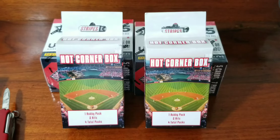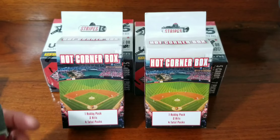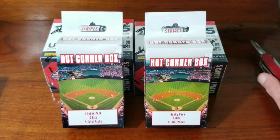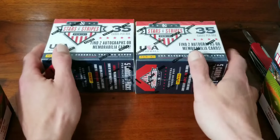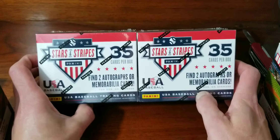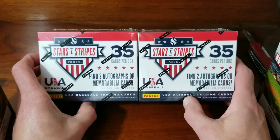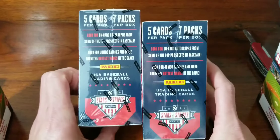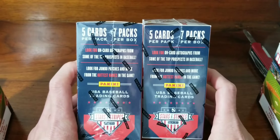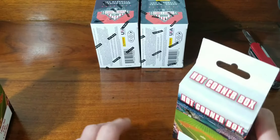What's up guys, welcome back to day four of our quarantine series. Got a bunch of stuff to go over. First of all, I just had these open — this was the plan for tonight: two of the Stars and Stripes 2020 Blaster Boxes. Got those in yesterday with my Gypsy Queen and figured we'd open those up, but I went to Target today.